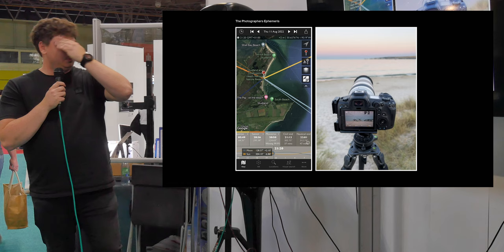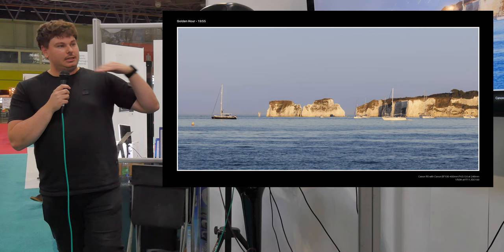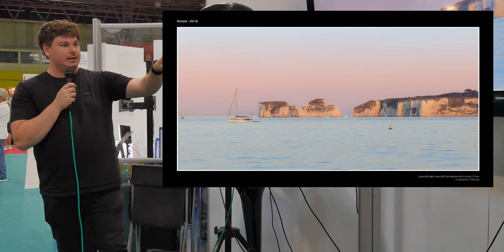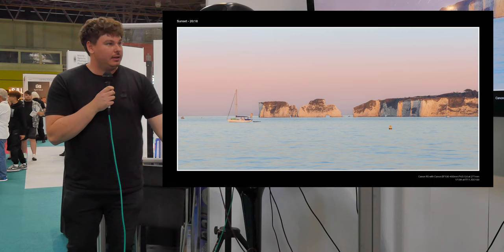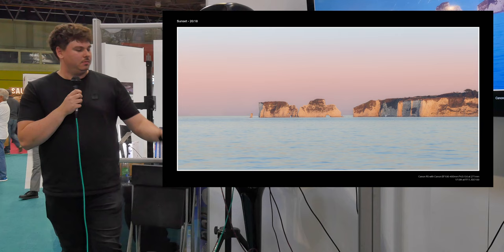I wanted the moon to line up over Old Harry Rocks, so I got there three hours early with Rihanna. When we arrived, it was just pretty basic light — not an amazing photograph, but I set the tripod up, got all my settings ready, and we waited. We captured sunset about 20 to 25 minutes in — lovely pink sky, golden light — but at the time I didn't like the boat or the wakeboarder, so I Photoshopped them out. It looked really nice, but still wasn't what I was hoping for.